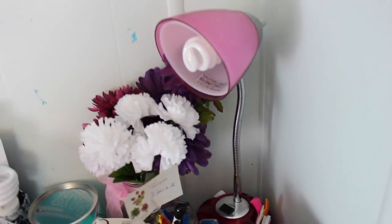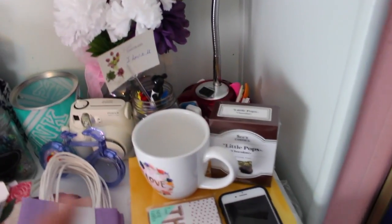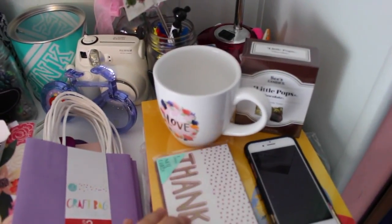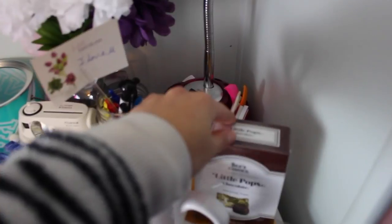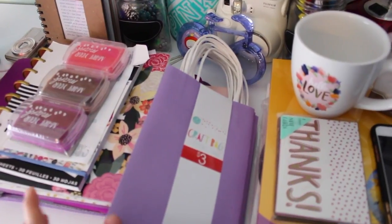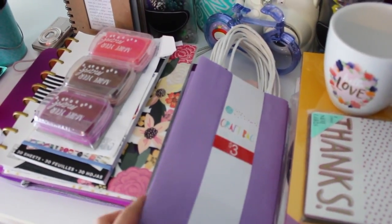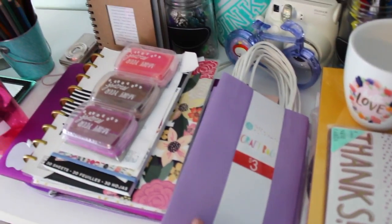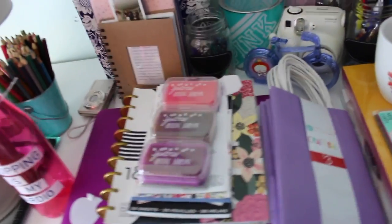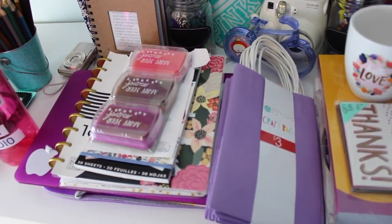Here I have this lamp which I got at Target or Walmart, I'm not sure. And then I have some gifts and cards I'm preparing for Valentine's Day. Here are some little gift bags that I also got from Target — $3 for eight of them, which I thought was really cheap because sometimes I've paid $6 for just two gift bags.